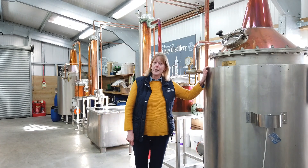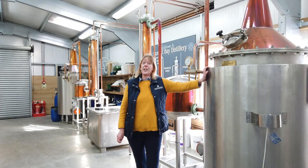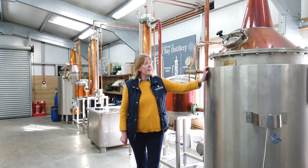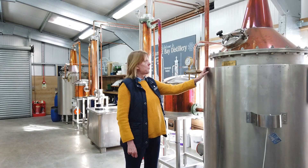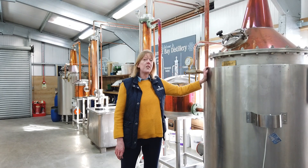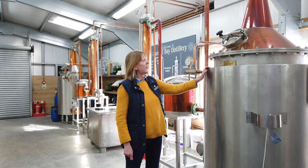This still, which is called Elizabeth — after Queen Elizabeth the Queen Mother, who was a gin and Dubonnet drinker — is a 500-litre traditional copper pot still. It was made for us bespoke by the oldest still maker in Europe, a company called John Dore, down in England.